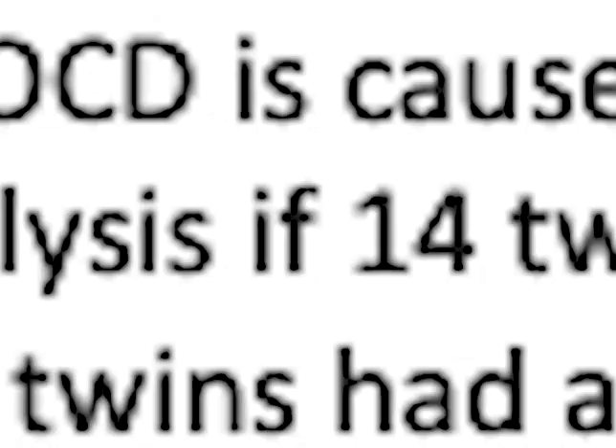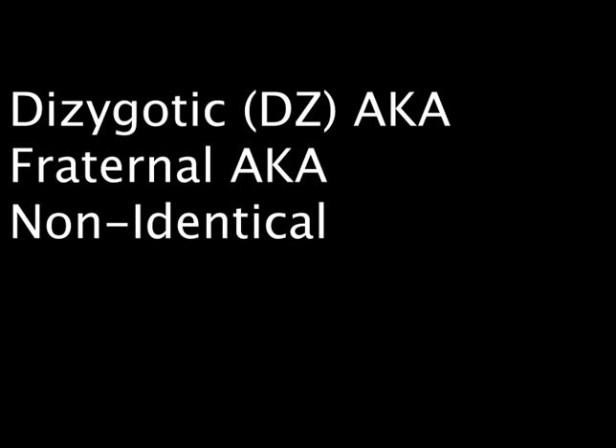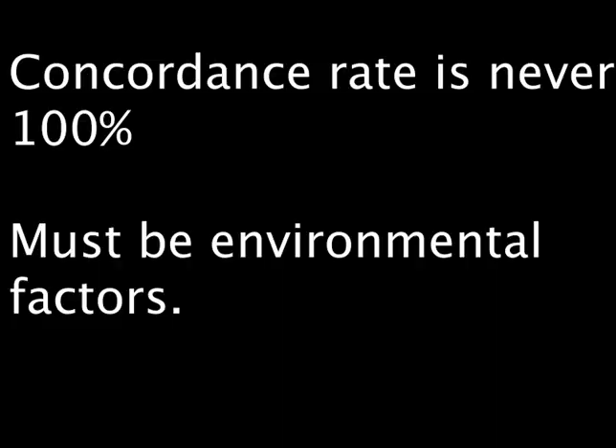Can we say for sure if OCD is caused by biology? Billett et al. in 1998 conducted a meta-analysis of 14 twin studies. On average, monozygotic or identical twins have a concordance rate that is twice as high as dizygotic or fraternal twins. However, the concordance rate is never 100%, so while there is a genetic component, there must be environmental factors as well.